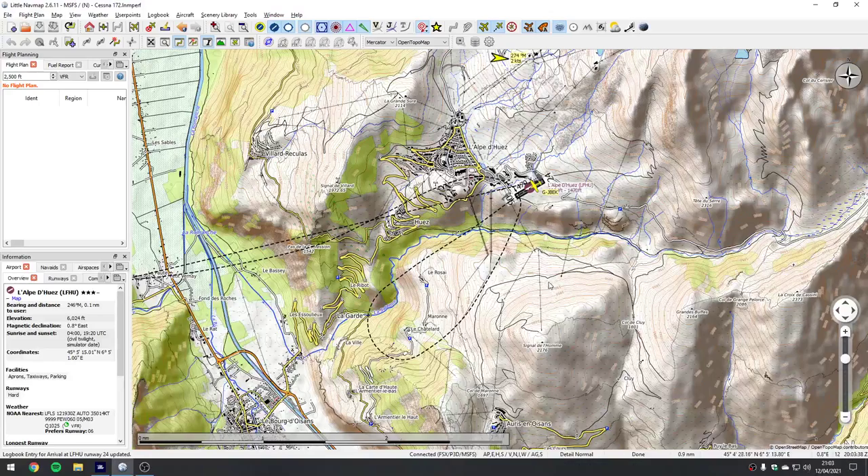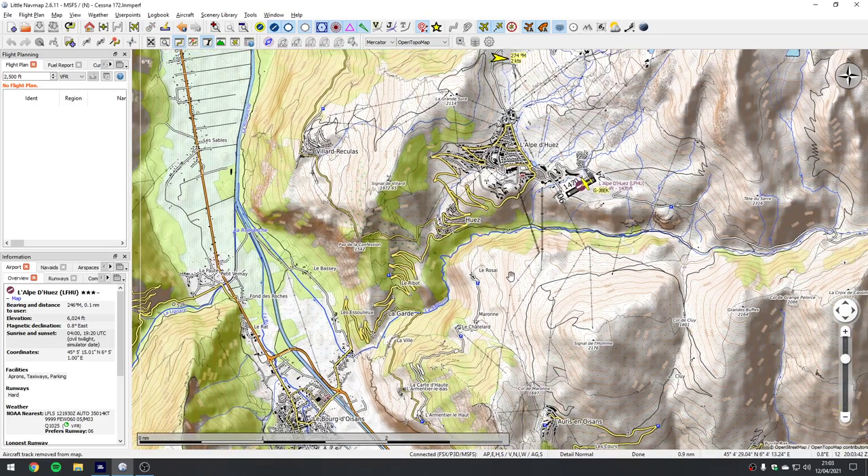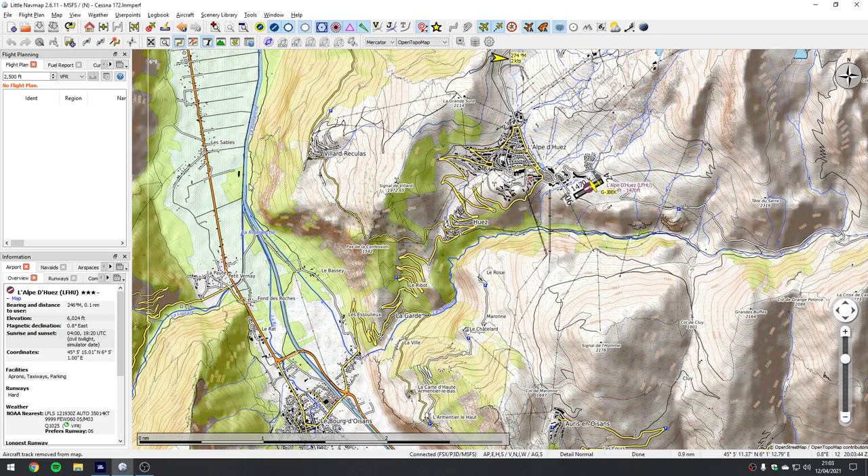If you're hearing the name Alpe d'Huez and thinking it rings a bell, let's have a look at it on the map. This is Alpe d'Huez and you will have heard its name as part of the Tour de France - it's one of the famous climbs. You can see the road coming up the mountain here. It's one of the Hors Catégorie climbs, which means it's off the chart steep.